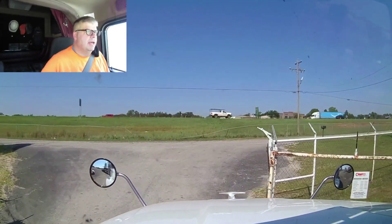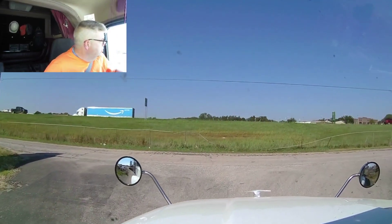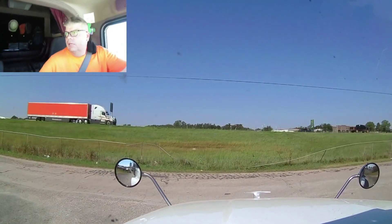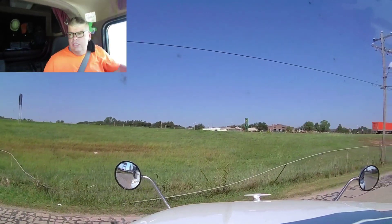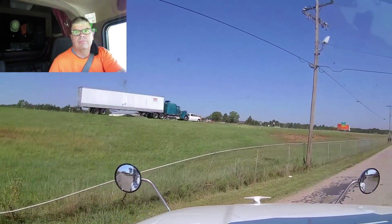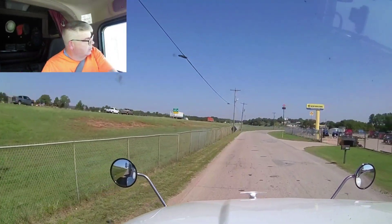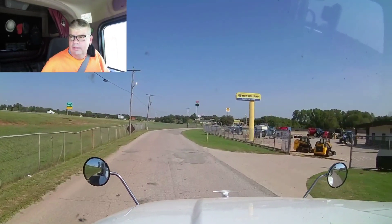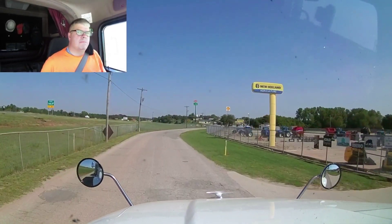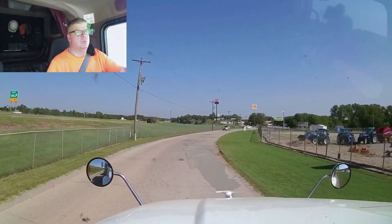Let me get out of here. We'll get a little bit of road footage going up to Kansas, as I haven't been on this section of I-35 in a long time going up to Kansas. It probably looks like the rest of Oklahoma, but we'll take a look at it. I'll see you when we get up to Wichita.